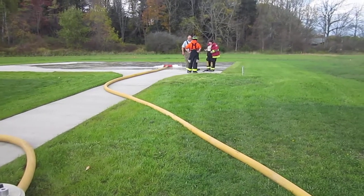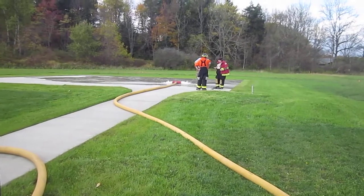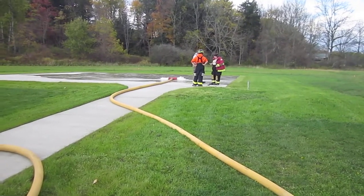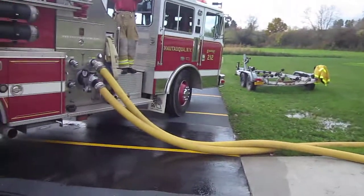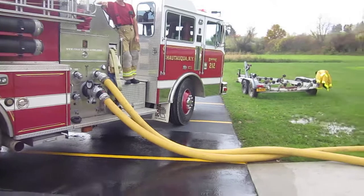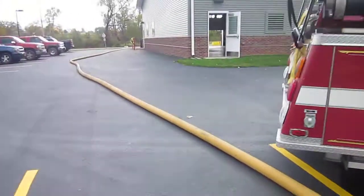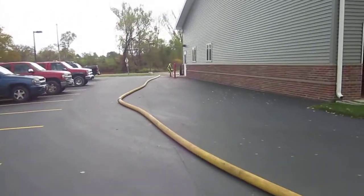This is Asheville, and we're doing the tanker shuttle 2-hour drill. That's the hose monster being fed by 4-inch, 500 gallons a minute. This is the attack pumper, and the attack pumper is supplying that hose monster, and he is being fed by 300 feet of 4-inch hose from out front.